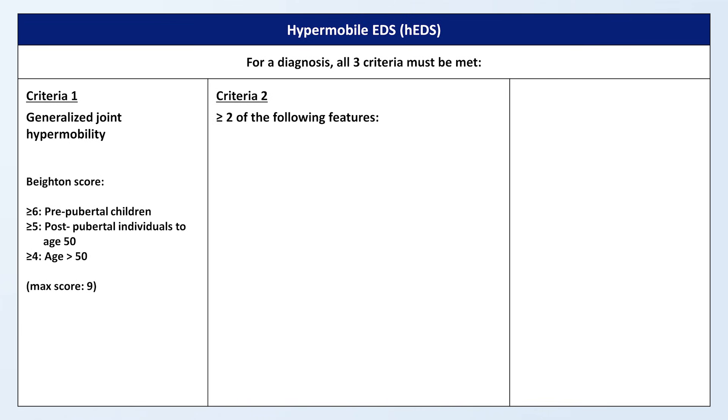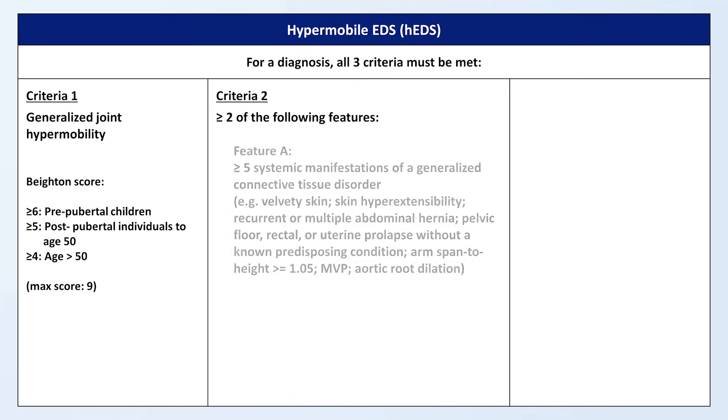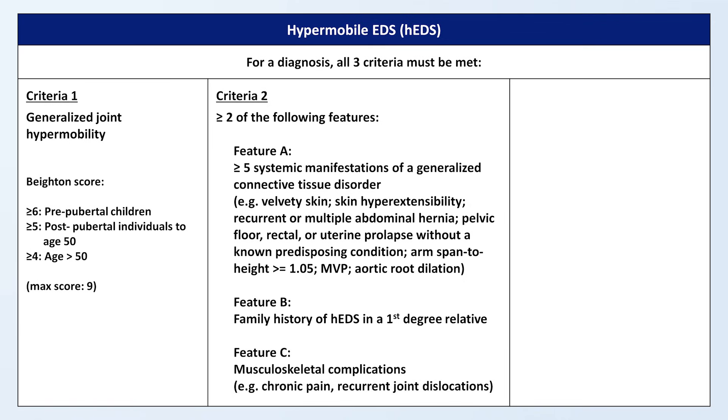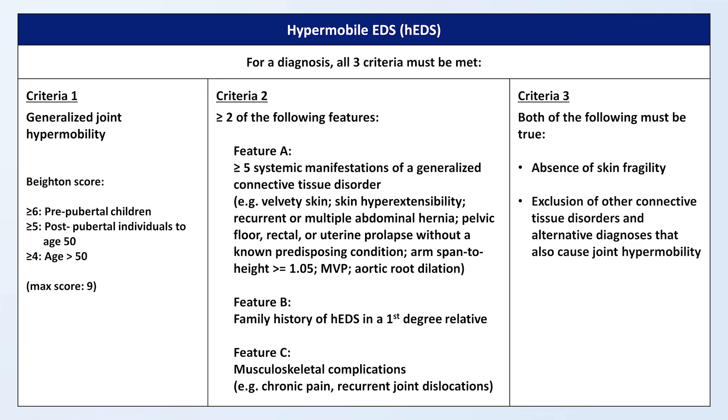For criteria two, the patient needs at least two of the following three features: Feature A — five or more systemic manifestations of a generalized connective tissue disorder; Feature B — a family history of hypermobile EDS in a first-degree relative; and Feature C — musculoskeletal complications such as chronic pain and recurrent joint dislocations. Criteria three requires both an absence of skin fragility, which would suggest a different EDS subtype, and an exclusion of other connective tissue disorders and alternative diagnoses that also cause joint hypermobility, such as Marfan syndrome.